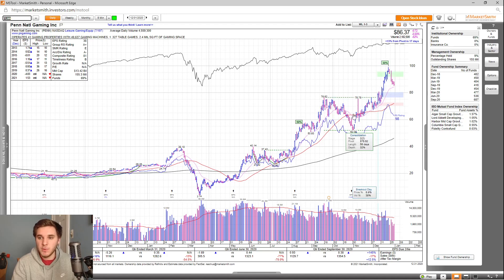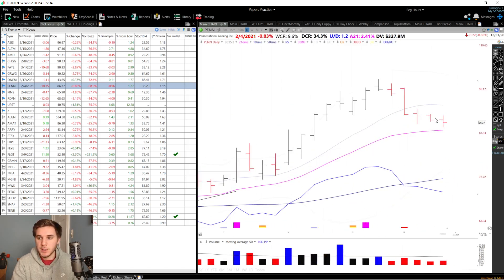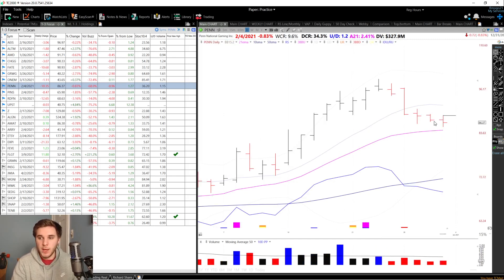Looking at the chart, you can see it just moved out from a stage two consolidation and is now pulling back on lower volume to the 21 EMA area. As for the entry setup, I'm looking for a reversal through this high at 88.42 on above average volume, using this swing low potentially as my stop loss point.